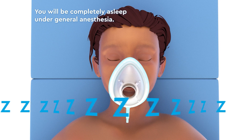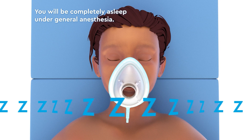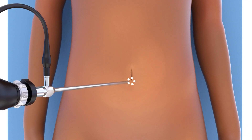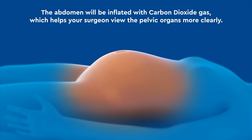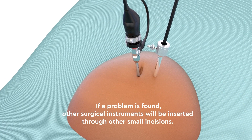During this procedure, you will be completely asleep under general anesthesia. To begin, your surgeon will make a small incision in the abdomen and insert a laparoscope, which is a surgical instrument that contains a small camera. The abdomen will be inflated with carbon dioxide gas, which helps your surgeon view the pelvic organs more clearly. If a problem is found, other surgical instruments will be inserted through other small incisions.